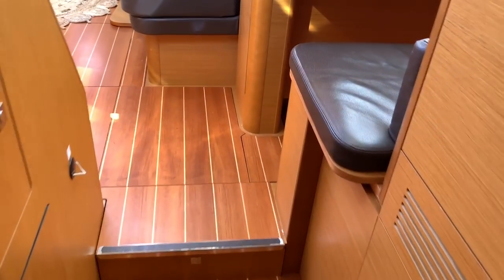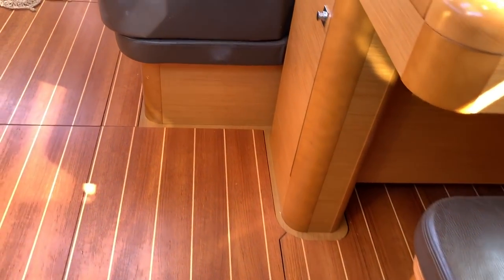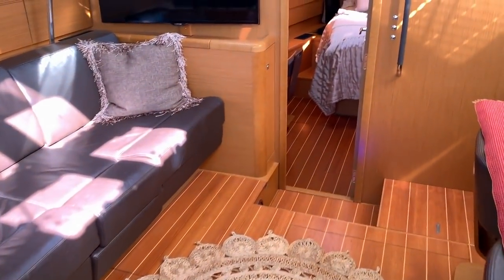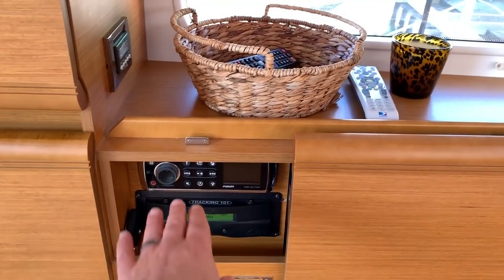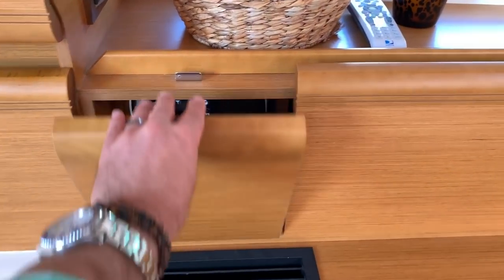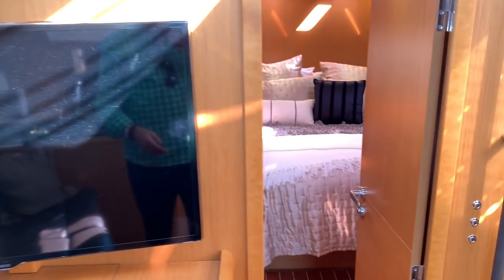As you can see, the teak and holly floors combined with the chocolate leather really set it off. Here in the salon we have our second air conditioning and heating control, the Fusion stereo CD/DVD player along with the Track Vision module, and the 40-inch Samsung flat screen TV.